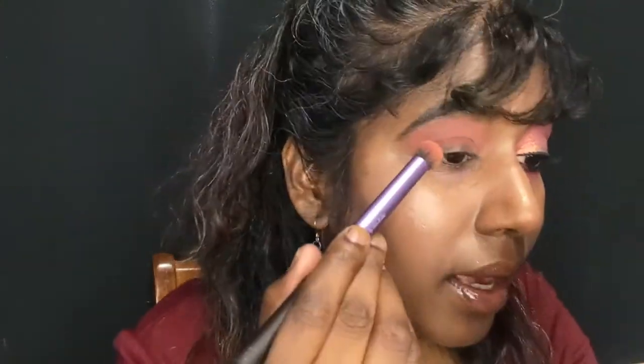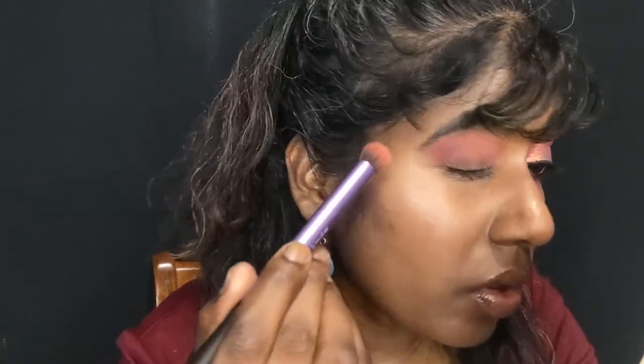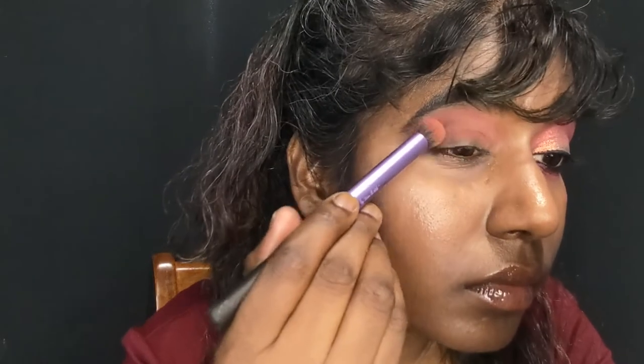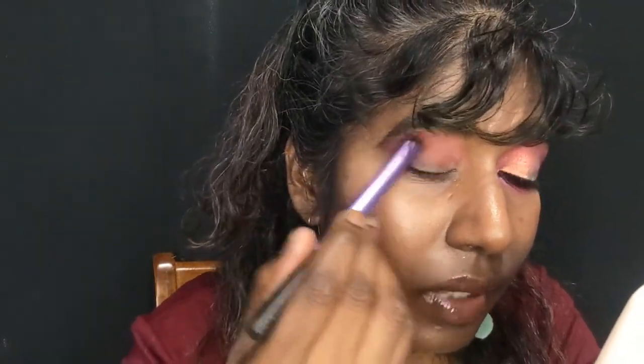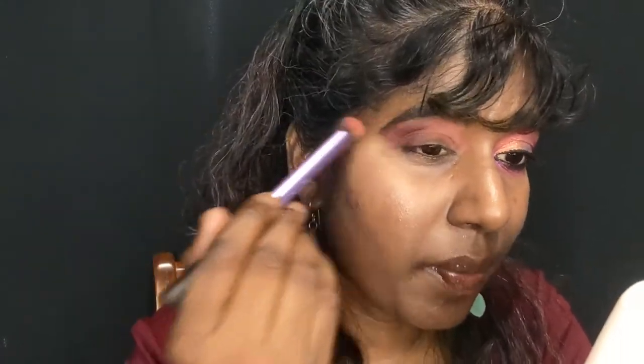That beautiful warm pink turns into a true coral shade — very pretty. That's my transition shade. Now I'm going in with a purple shade on the outer V using the same brush, just adding shadow there. I don't want too much definition because it's not going to be too dramatic. Then going in with a smaller brush using the darker shade on my lower lash line.